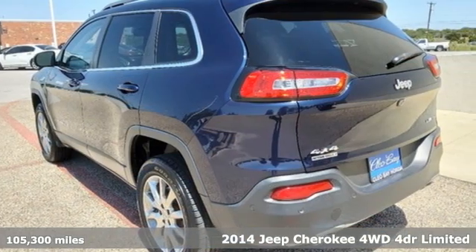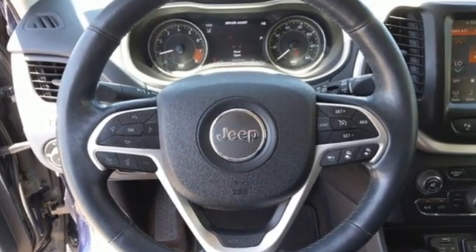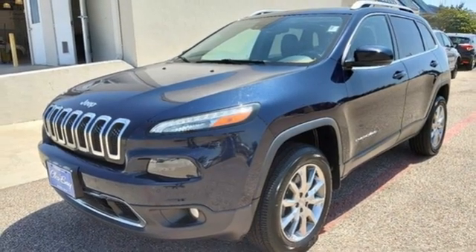It comes with all the amenities you need: automatic transmission, front heated and ventilated leather bucket seats, integrated navigation system with voice activation, and automated parking sensors.